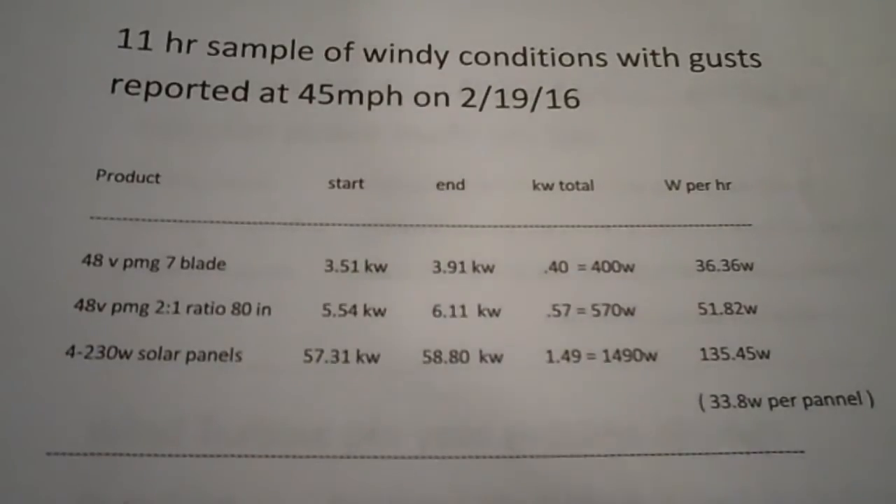The totals are in for my 11-hour sample of a windy day. Even though at times I was seeing a couple hundred watts on the kilowatt meter, in the end after 11 hours the totals are pretty sad. Remember, if you're seeing 200 watts on a kilowatt meter, you have to maintain that for an hour to actually bank 200 watts. Let's take a look at a longer period of time.